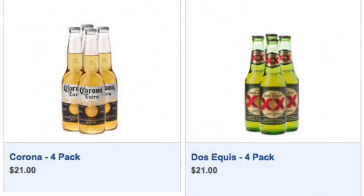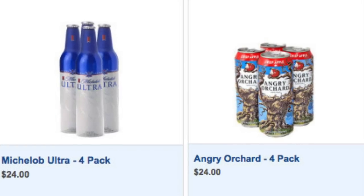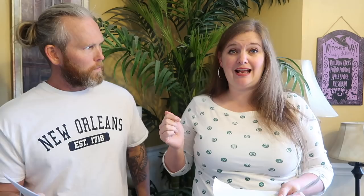As far as beer goes, you can get four-packs of Corona, Michelob Ultra, Coors Light, Miller Light, Bud Light, Dos Equis, Heineken, and Sam Adams. They range from $21 to $24 depending on the brand. You can also get wine delivered to your room — red wines, white wines, and champagnes, ranging from $26 on the low end to $99 on the high end. For champagne, it's $25 to $225 — yes, you can get your Dom Perignon for $225 delivered to your stateroom.